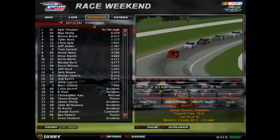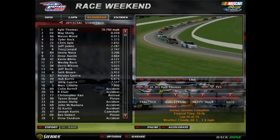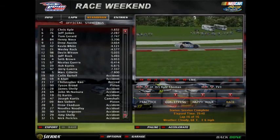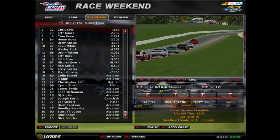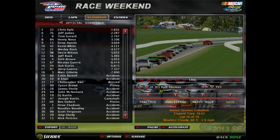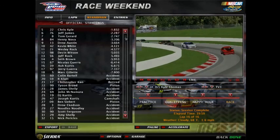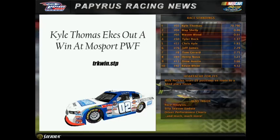Here are the rest of the results. Top three: Kyle Thomas, Mae Shelley, Mason Wood. Finishing fourth: Tyler Rock. Fifth: Chris Kyle. Rounding off the last five: Nick Perkulous, Amy Shelley, Scott Ferguson, Noodlesley, and Drew Eatson. Hope you enjoyed today's race — we'll see you for the second one.